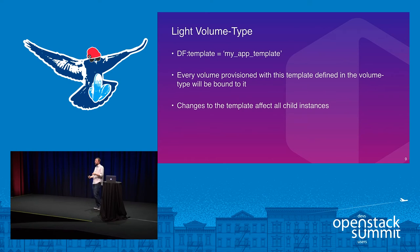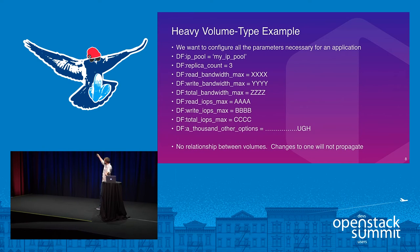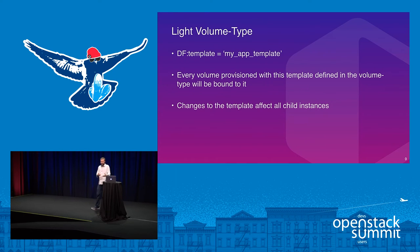There's a better way to use our product: the light volume type option. Instead of specifying dozens of keys with all their values, you specify a template created on the back end using the key 'df_template'. I've created a template called 'my_app_template' that has all the information previously specified. The driver understands that if a template key is specified in the volume type, every application instance it creates will no longer be standalone but will instead be instantiated from that template — bound to the template. If you instantiate 50 volumes of the same volume type, they'll all be bound to that parent template.